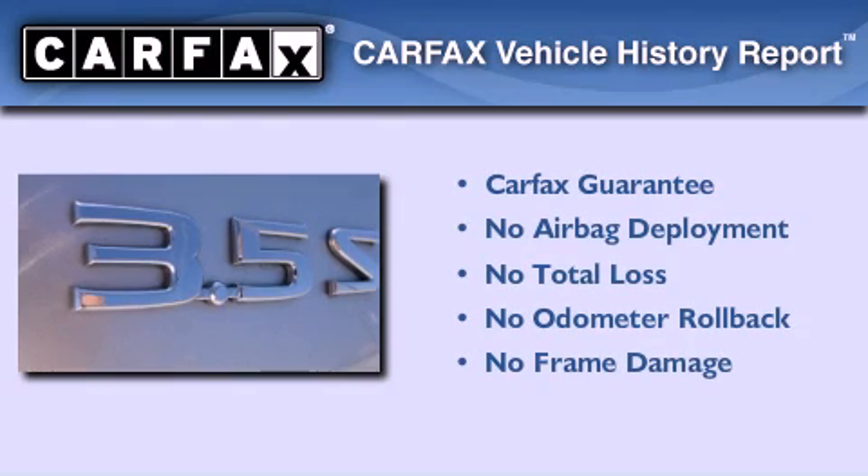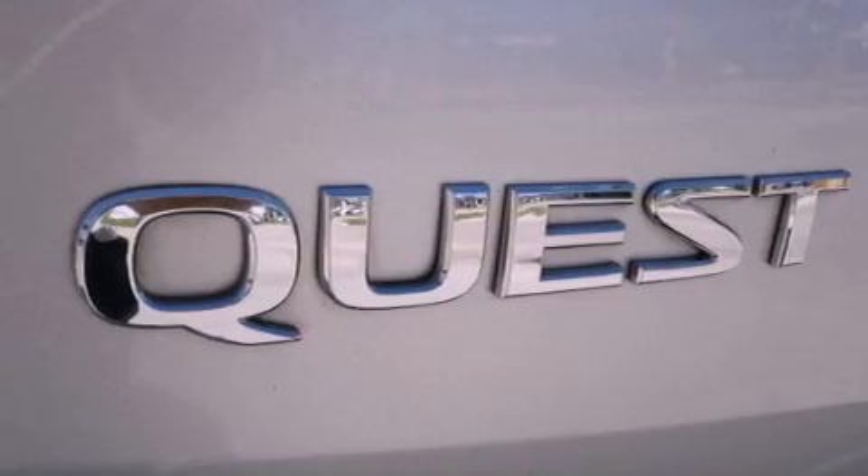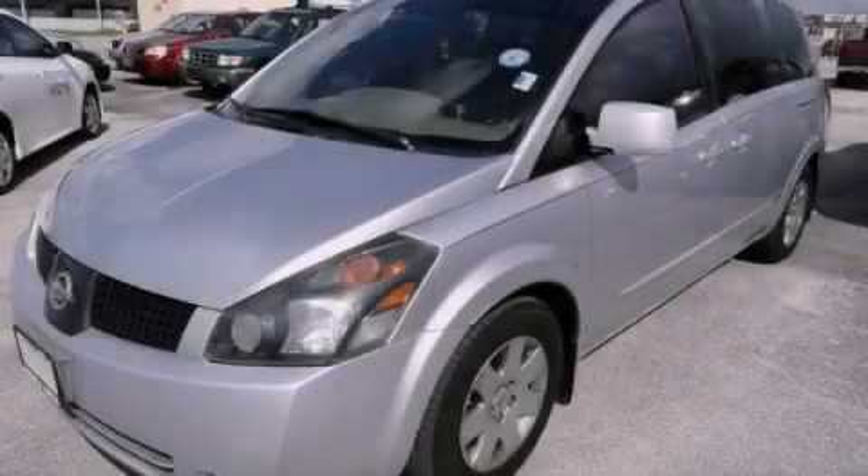Not to mention that this minivan qualifies for the Carfax buy-back guarantee. This automobile won't last long at this price — call and arrange a test drive now.